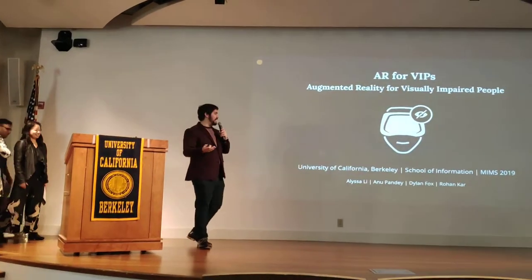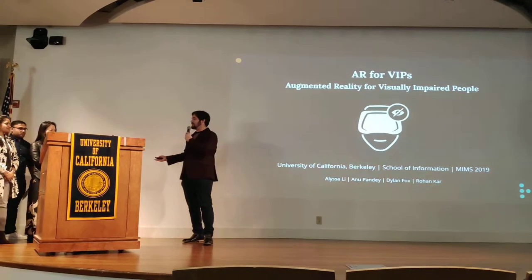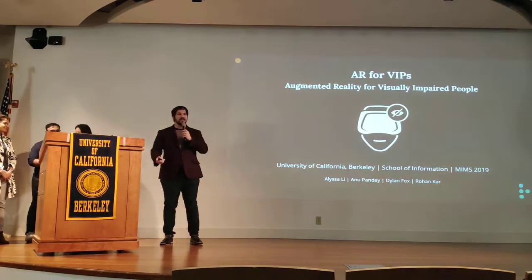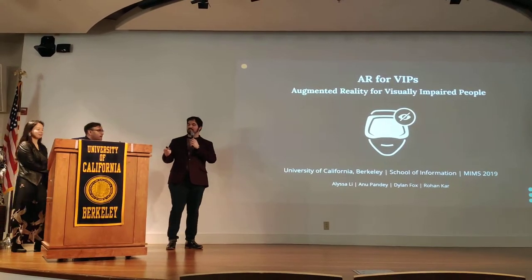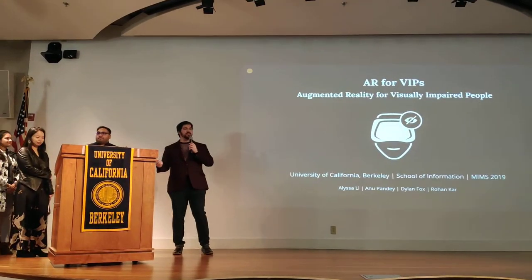I am Dylan. I've got my teammates here with me: Alyssa, Anu, and Rohan. We are here to kick off the MIMS Capstone presentations with our project, Augmented Reality for Visually Impaired People.